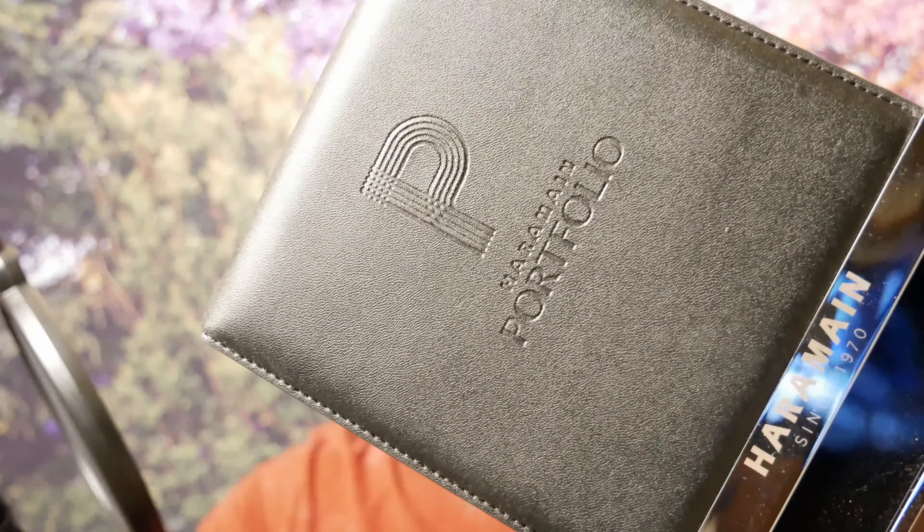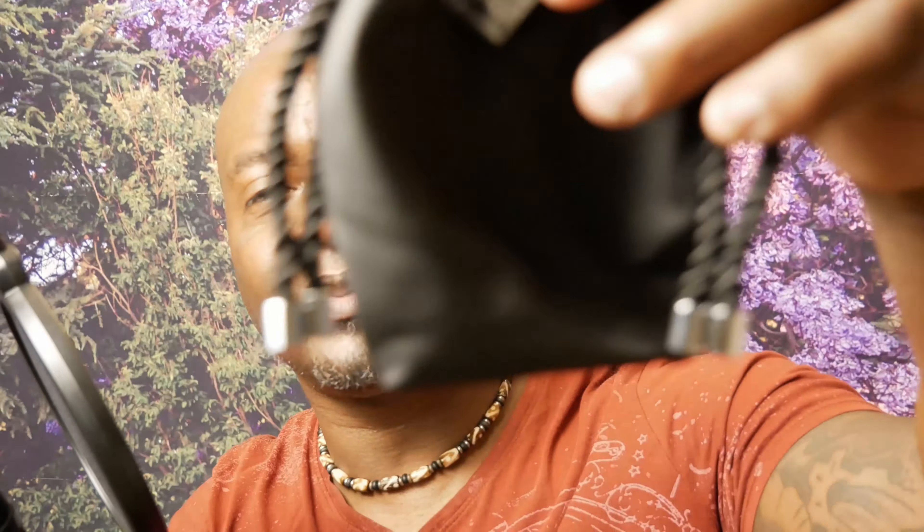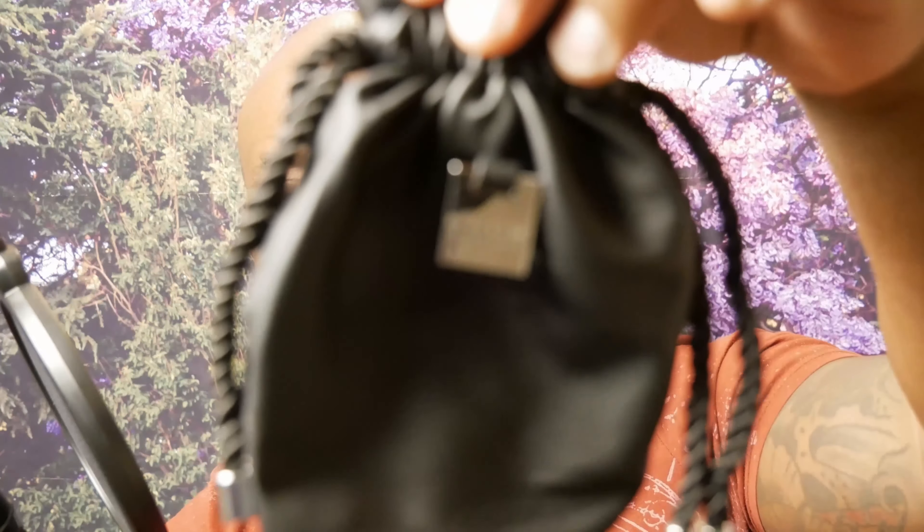I just wanted to show you guys the case that the Royal Stallion and the Neroli Canvas come in — they come in this nice pouch that you slip them into. Nice presentation for a clone. Another fragrance we're cloning is Eeros Flame, coming from the House of Guess 1991.